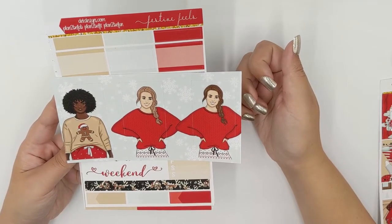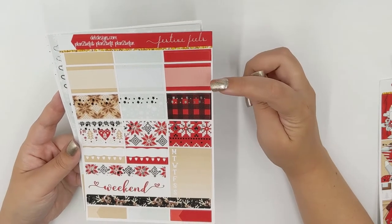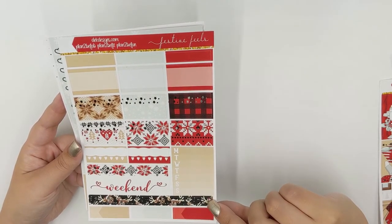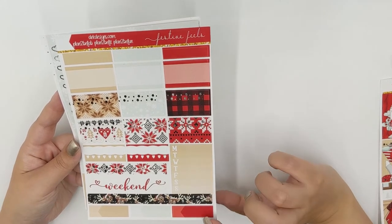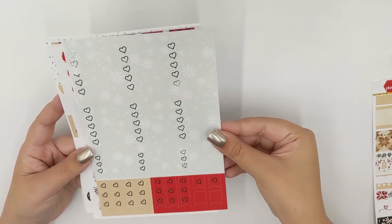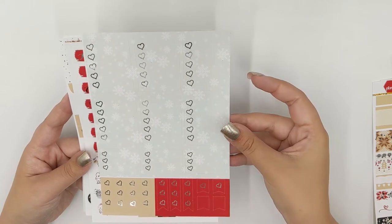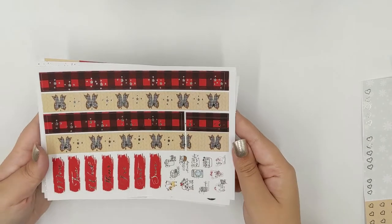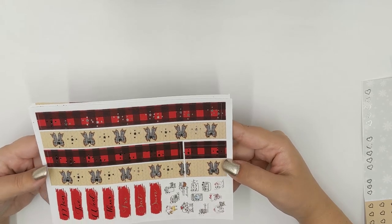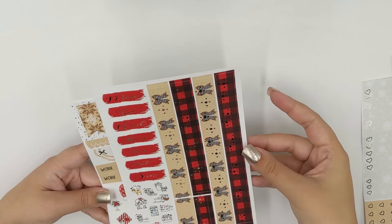Then you have your full box girls that you can choose from, more labels, your half boxes, your decorative half boxes, your weekend — oh my goodness look at that reindeer — extra washi, some more appointment labels. Basically the same format as the other kit, just different colors. I love that snowflake. Check out the bottom washi on that one — those bows are so cute. Then you have your date covers and of course your icons.